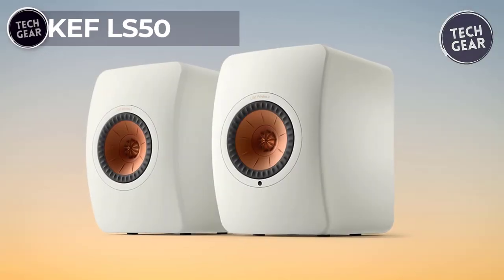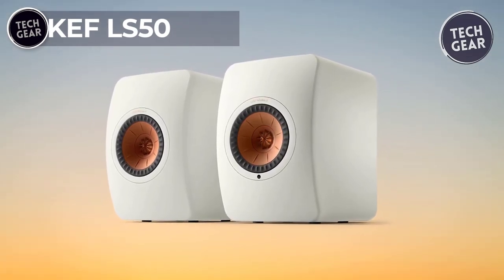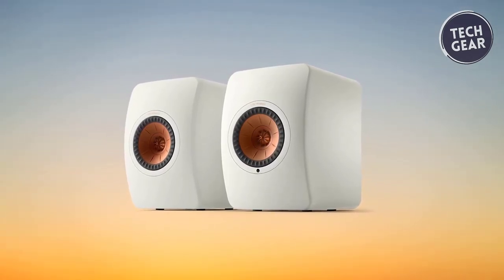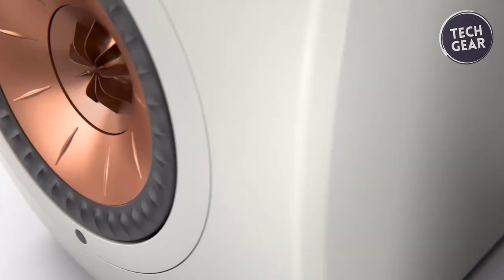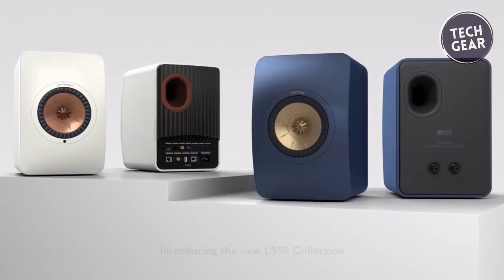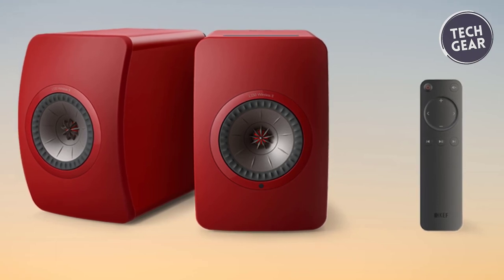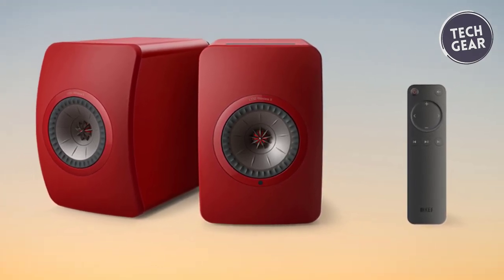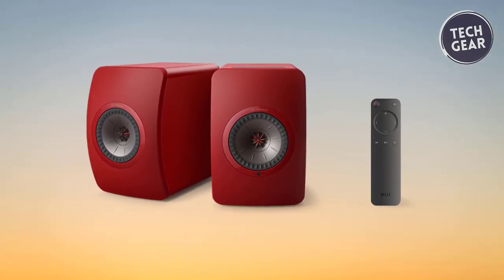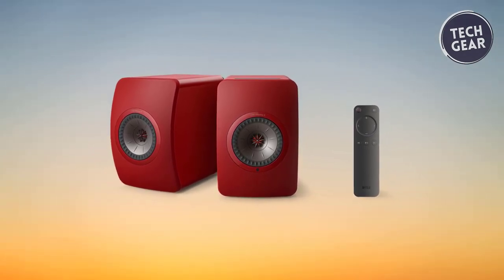KEF LS50 — Indulge in an auditory masterpiece with the KEF LS50, priced at $1,599, where great loudspeakers transcend to become conduits of pure musical bliss. The LS50 Meta is a testament to the idea that exceptional speakers should seamlessly disappear, leaving only the enchantment of music behind. Crafted with meticulous attention to acoustic benefits and design aesthetics, the LS50 Meta features a low-diffraction curved front baffle, complemented by a mirrored, radiused rear panel. Elegantly recessed port exits and speaker terminals add to the visual sophistication.